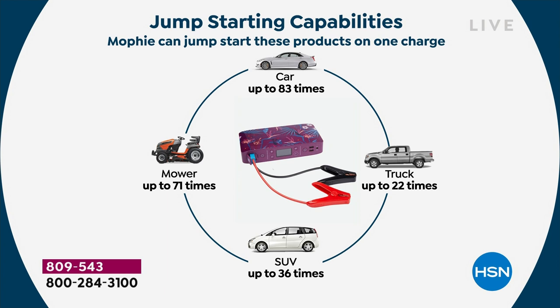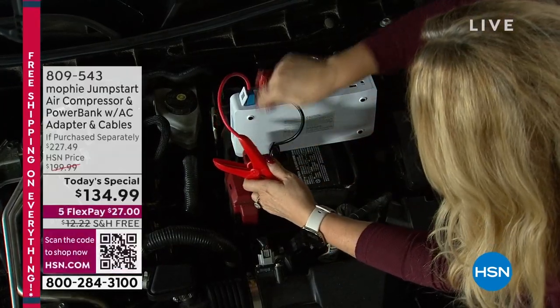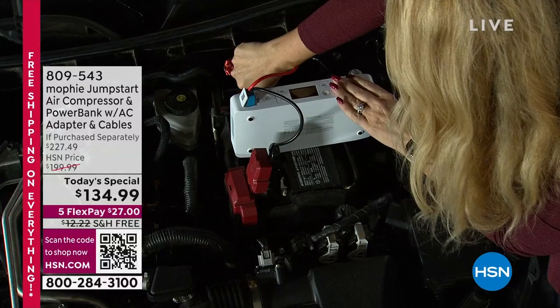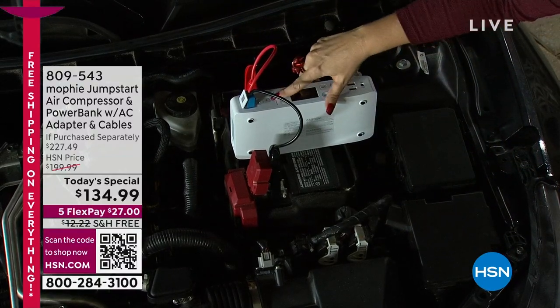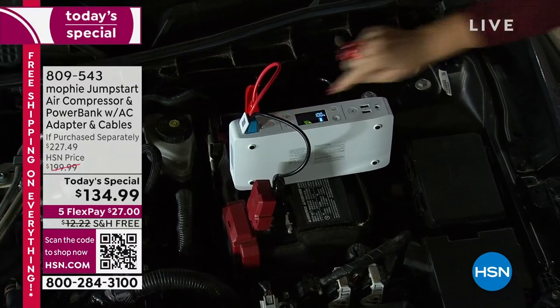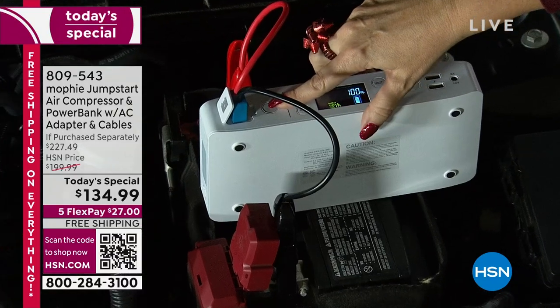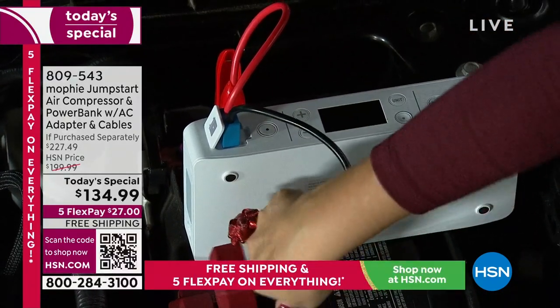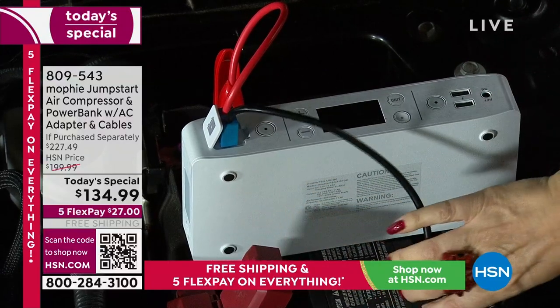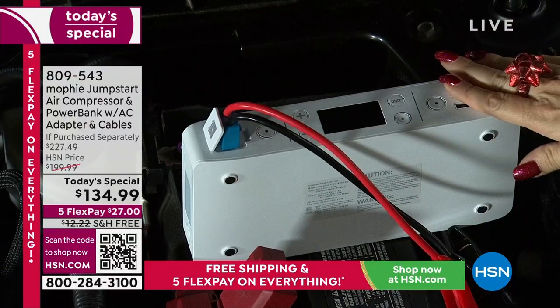Let me show you what happens if you do it wrong — I'm going to put black where it should be red, to prove you cannot make a mistake. You're worry-free, fear-free with Mophie. You simply tap the button and it blinks red — it says 'try again,' no biggie. I've done it wrong a million times and nothing bad ever happens, because Mophie goes to the extra added expense to make sure all the safety checks are in place. You never, ever, ever have to worry.